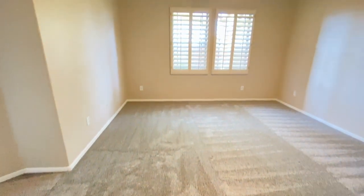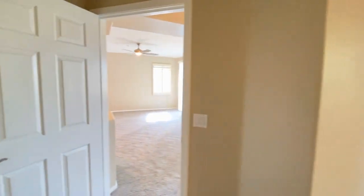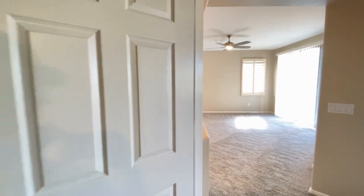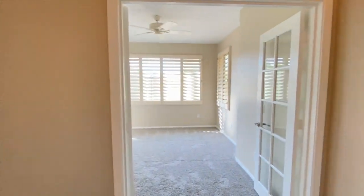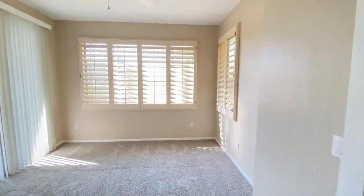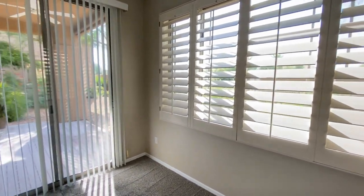Bedroom number two. Out of here we'll go to the right. What I would consider to be an office, a den, a library — very nice room. It has a separate entrance onto the patio.